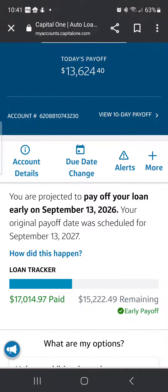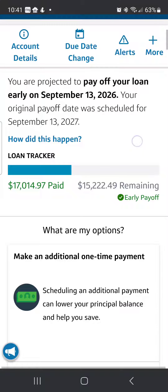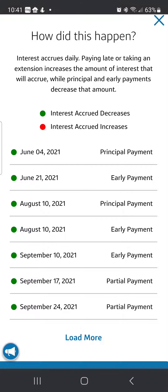As you can see here, it's showing that I am projected to pay off my loan early. Guys, a year — I took a whole year off of my loan. And when you click 'how did this happen?' it goes in and shows you the principal payment, the early payments, partial payments — all of that plays a big role in paying down your debt.